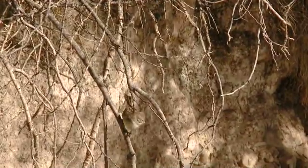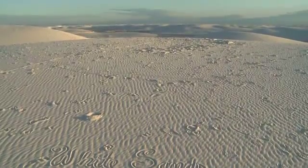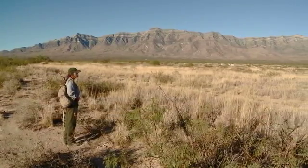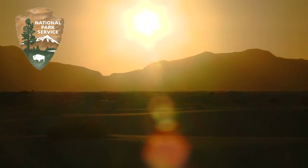Through the science that we are doing here at White Sands National Monument, it helps us achieve our mission, which is to preserve and protect the world's largest gypsum dune field. Through research, science, and education, we are able to better preserve and protect this resource for our enjoyment today, as well as for future generations.